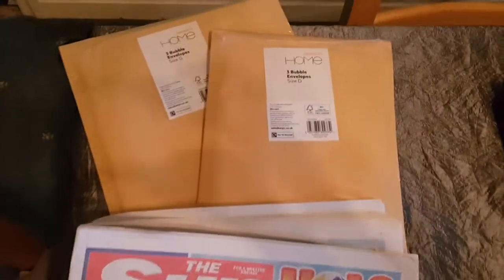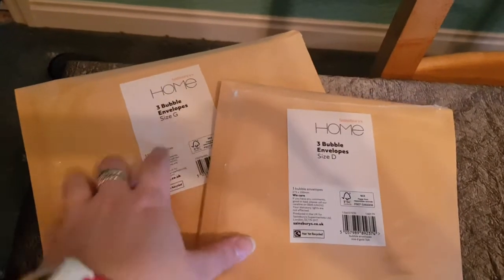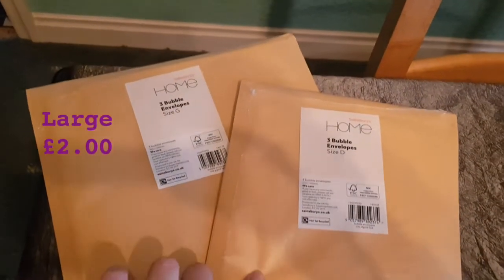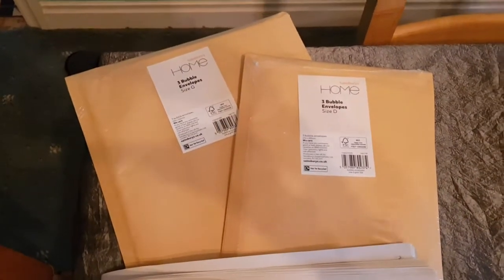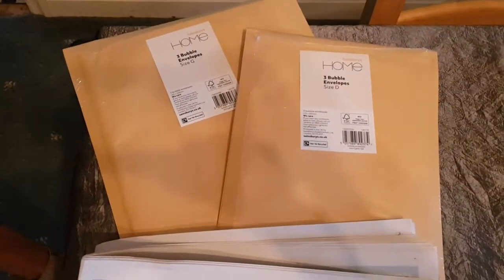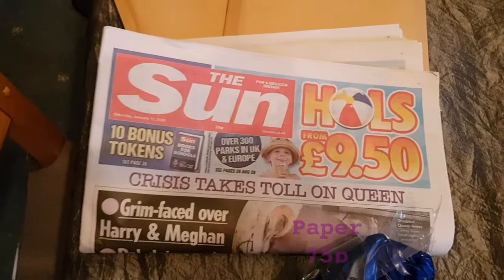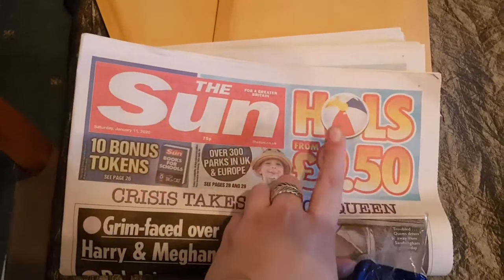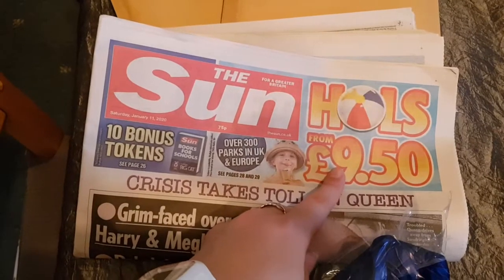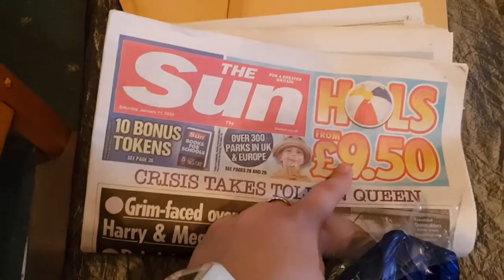Starting at the top, I've bought some Jiffy bags — three in the bigger size, three in the more medium size. I've bought those because I've got some books on eBay and I thought they'd be easier to package up. And then I have bought the Sun newspaper purely to collect the tokens for the £9.50 holiday, which I'll probably do a video on if I decide to go ahead with it.